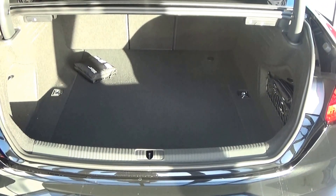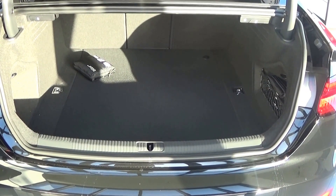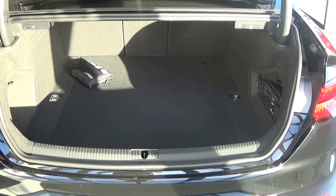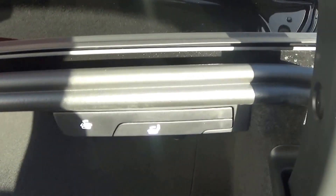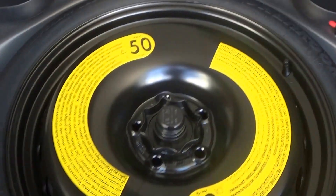Just pop the lid open on the boot and you'll see what a fantastic size boot space is on display with the new Audi A5 Coupe — absolutely spacious. We can split and fold your rear seats from here, allowing you more boot space should you need it. Tucked away we also have your spare wheel.